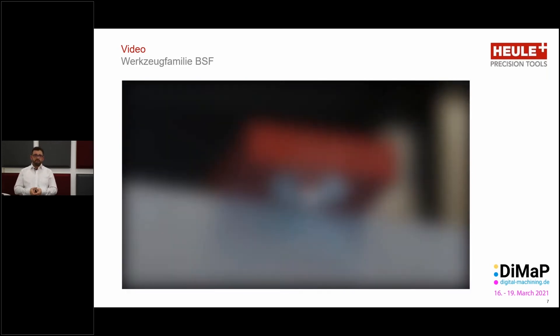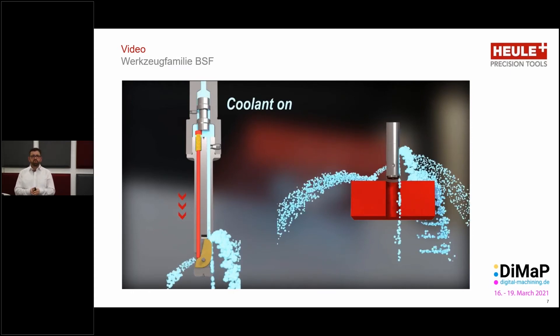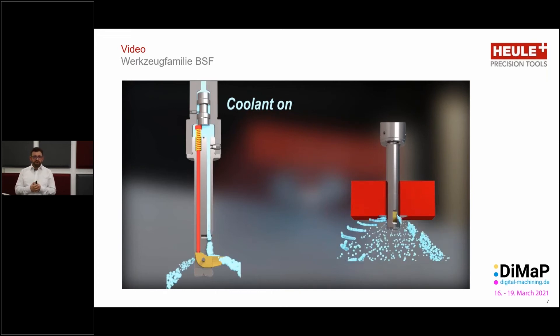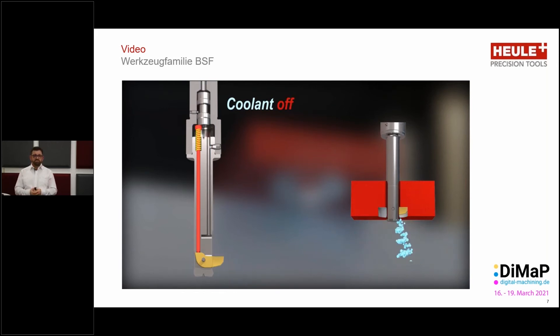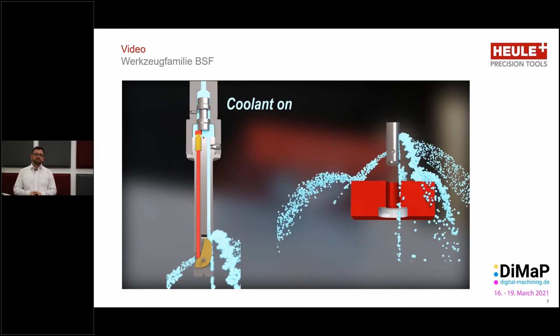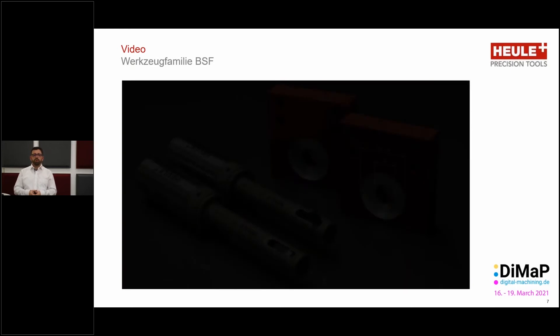Once done, we move down, switch on the internal coolant, the blade folds in, and we extract the tool from the workpiece. The relationship between bore and counter bore diameter is 2.3. In the animation you can see the full sequence perfectly: coolant on — blade folds in; coolant off, spindle starts — centrifugal force folds the blade out; move up to workpiece and cut; once done, coolant on — blade folds in; extract tool. This video is also available on our homepage at www.heule.com.